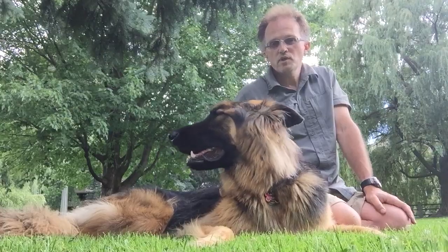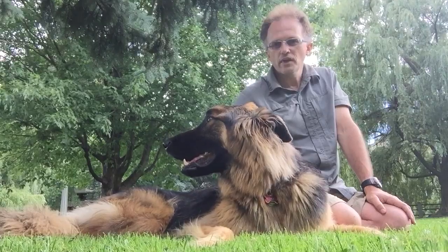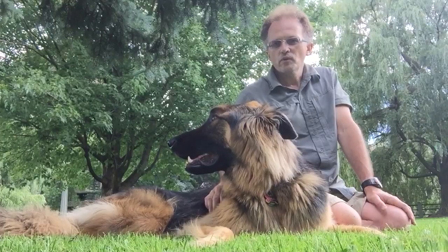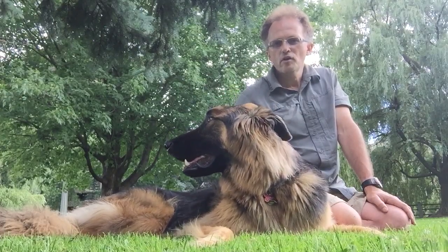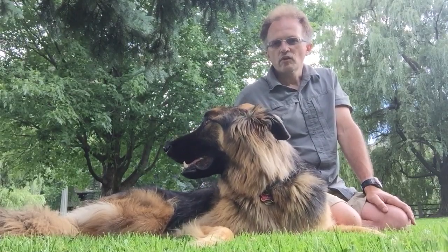So sea levels were up to nine meters higher than today, and temperatures were just slightly higher than today. In Hansen et al., he looks at a lot of the geologic evidence on the Bahamas and Bermuda in particular, to see what the coastlines can tell us.